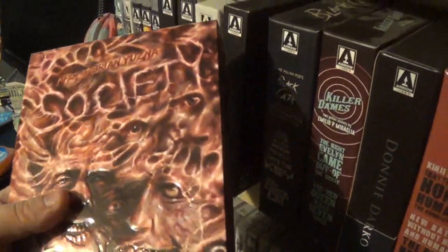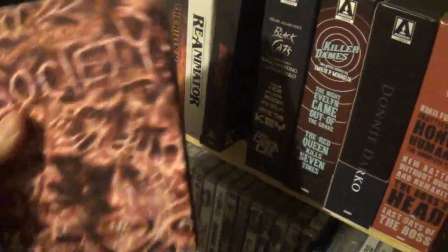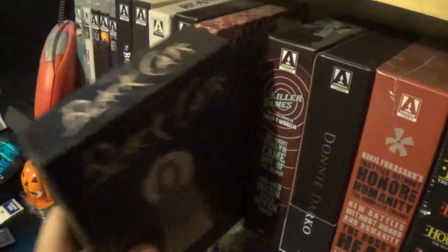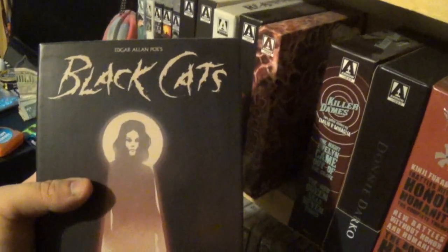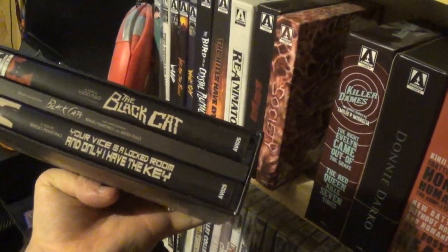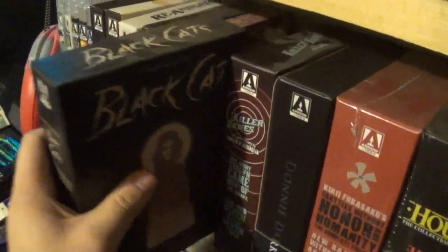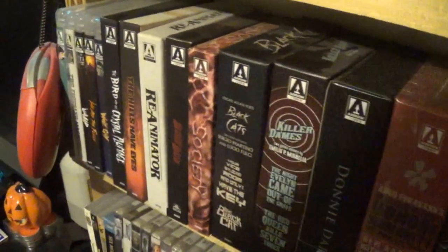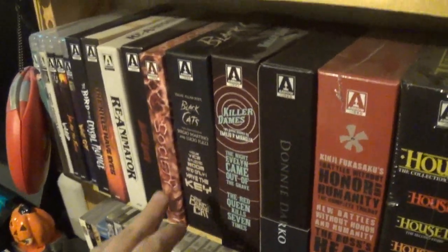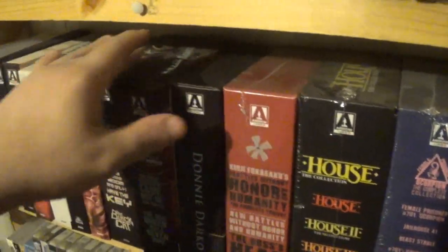After that we have Society — this was actually my first Arrow screener and I did a review on it back in the day. I absolutely loved it; it was a blast, a fun movie. Then we have The Black Cats, which I believe was my second ever Arrow screener. This features The Black Cat as well as Your Vice is a Locked Room and Only I Have a Key. Black Cat isn't the greatest, but Your Vice is a Locked Room is fantastic — it's a Fulci/Martino box set based on Edgar Allan Poe's The Black Cat. I really like that movie; it's another '72 film.